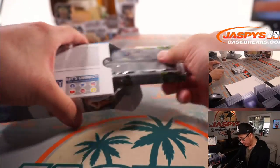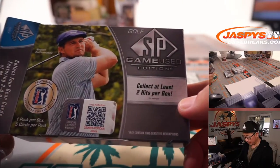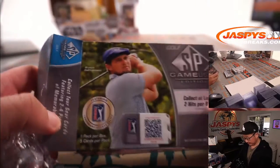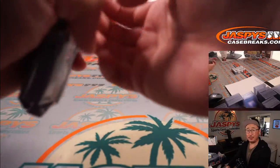Alright Danny, your first box. Two hits per box is what we're looking for — all sorts of fun stuff in here. Bryson on the cover. Let's see what we've got. Good luck.